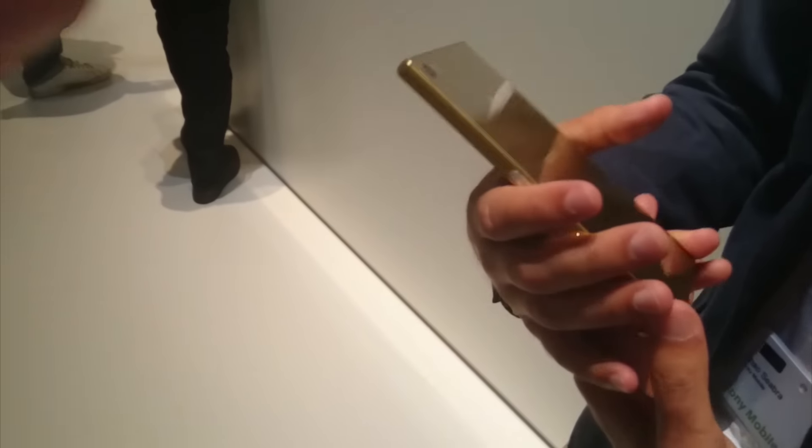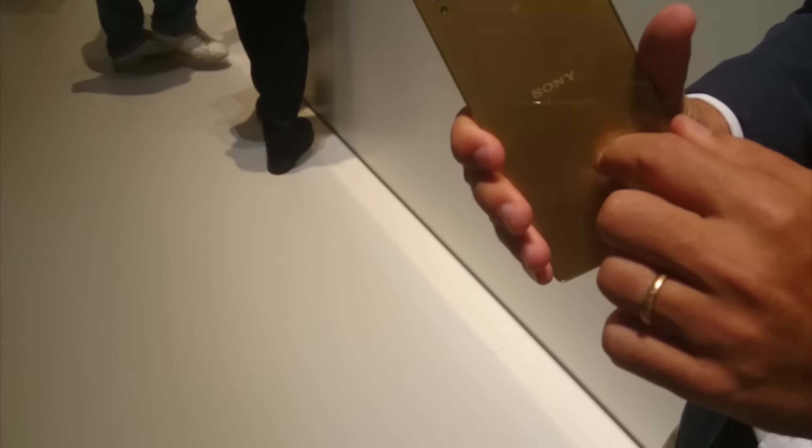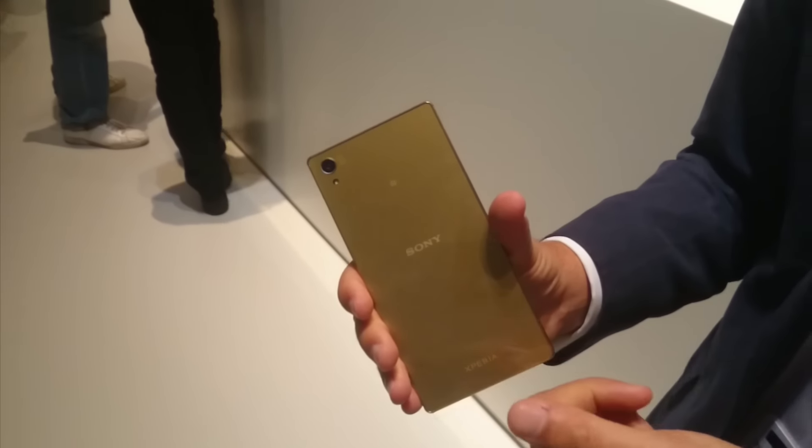The back panel — is that still a glass back panel like it was on the Z3? It is. On this one it's glass with a glossy finishing, whereas on the other two it's frosted glass.